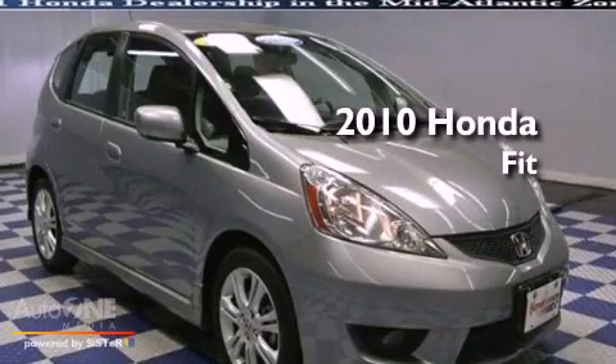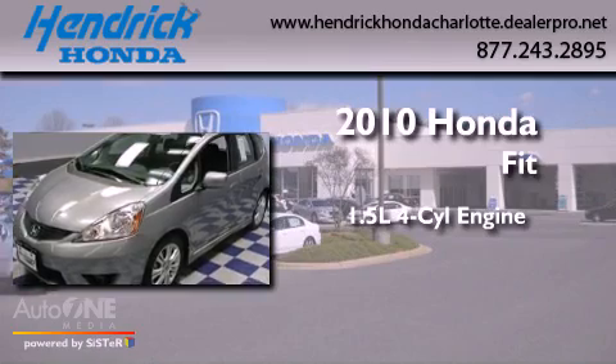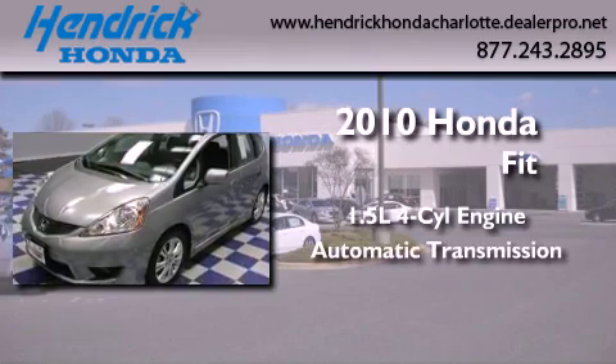This is a certified pre-owned 2010 Honda Fit. It has a 1.5-liter four-cylinder engine and an automatic transmission.